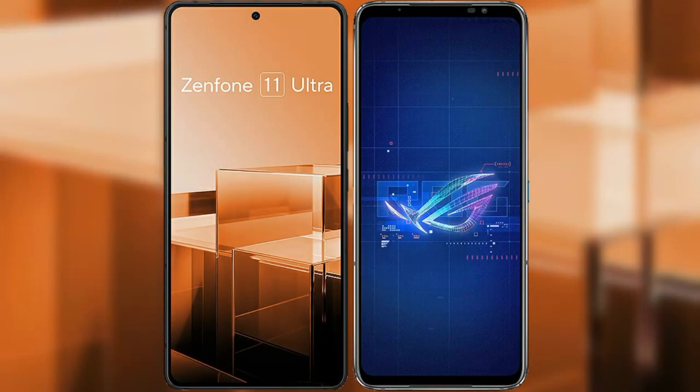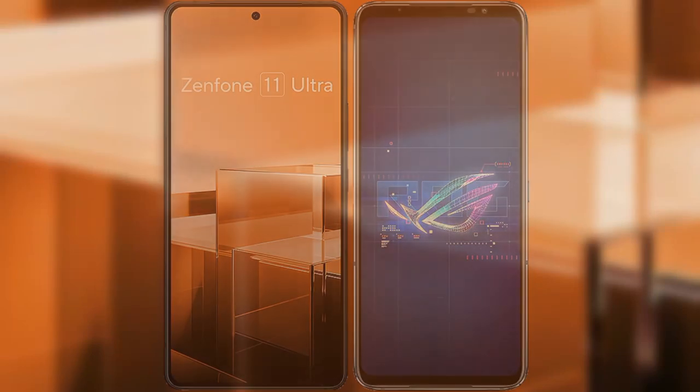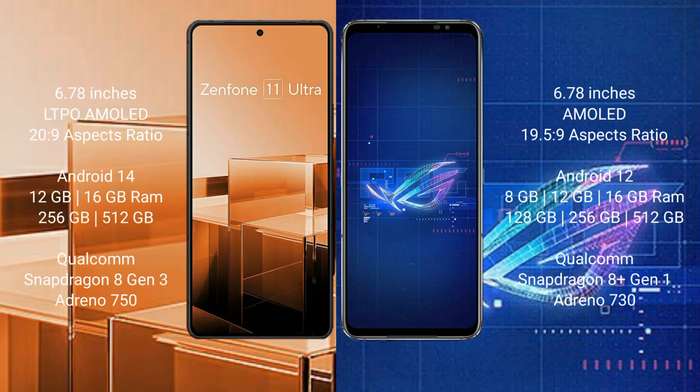I will compare the new Asus Zenfone 11 Ultra with the Asus ROG Phone 6. The Asus Zenfone 11 Ultra comes with a 6.78-inch LTPO AMOLED display and Snapdragon 8 Gen 3 processor. The Asus ROG Phone 6 comes with a 6.78-inch AMOLED display and Snapdragon 8 Gen 1 processor. The Zenfone 11 Ultra runs on Android 14, while the ROG Phone 6 runs on Android 12.